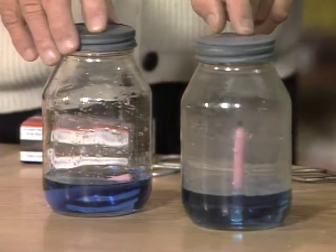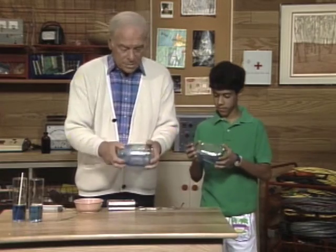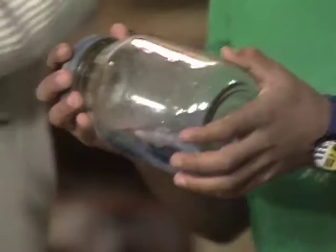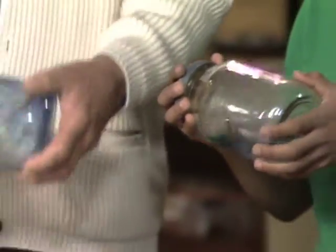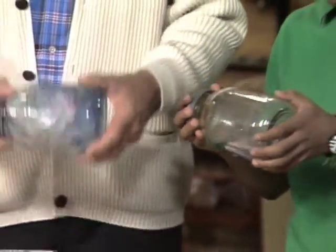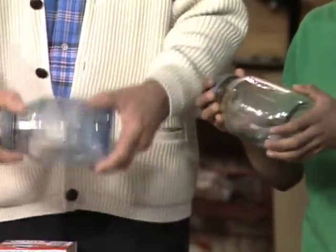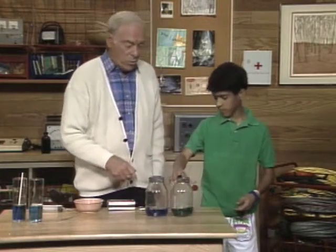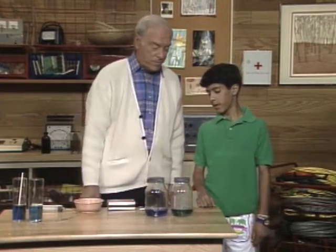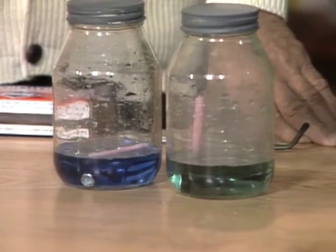I'll shake this one. You shake that one. What we want to try to do is to mix the gases in the jar with the liquid. It's turning kind of a different color. Now, that's because the blue is from a chemical called bromothymol blue and is a test for a certain chemical. What do you suspect made the change? Well, I think the carbon dioxide from the candle's flame made the difference.